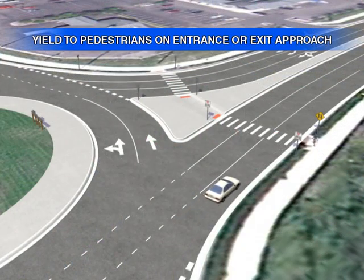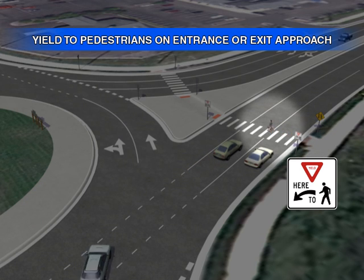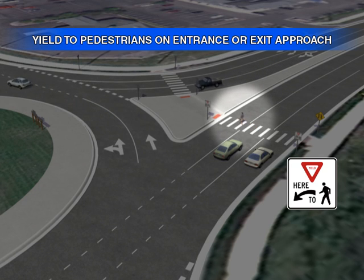Vehicles also must yield to pedestrians using crosswalks in a roundabout. Pedestrians have the right of way. Traffic may proceed through the roundabout once all the pedestrians using a crosswalk have safely cleared the lane.